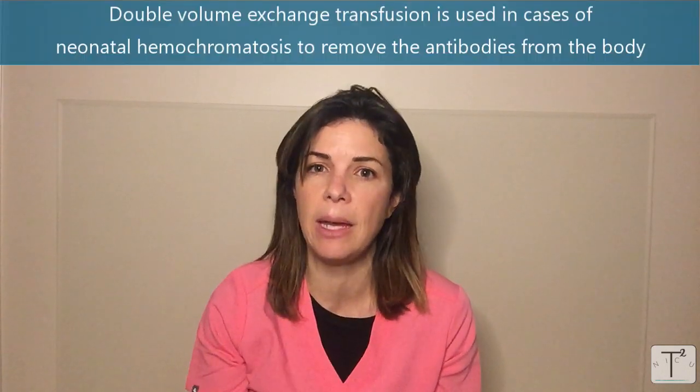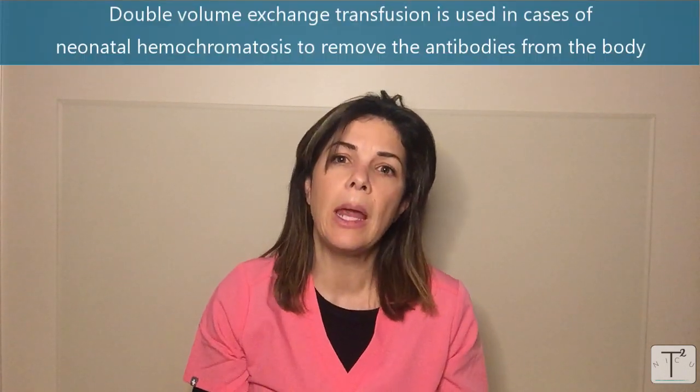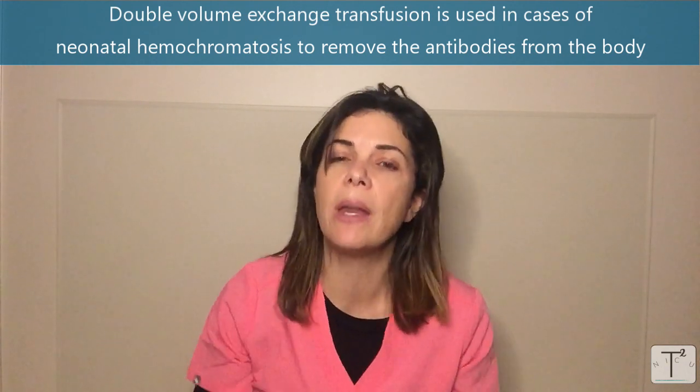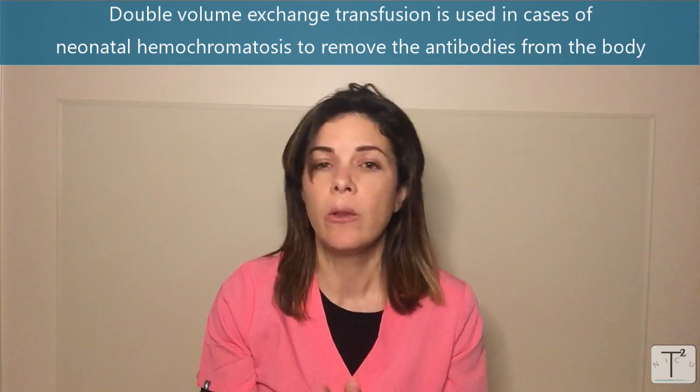In neonatal hemochromatosis, which is thought to be also an antibody-mediated disease, more recently double-volume exchange transfusions are being used to try to get rid of those excess antibodies. So an exchange transfusion will get rid of the pigment you're trying to get rid of, but could also get rid of antibodies or anything else that's bad and floating around the body that you want to get out.